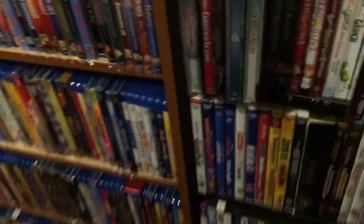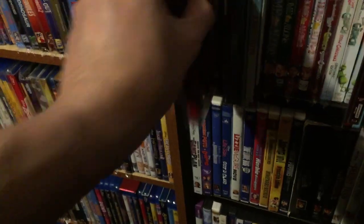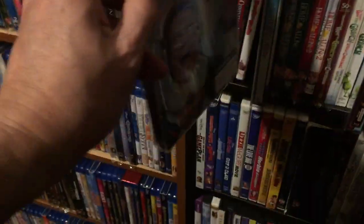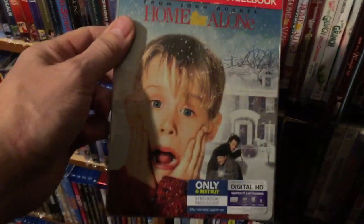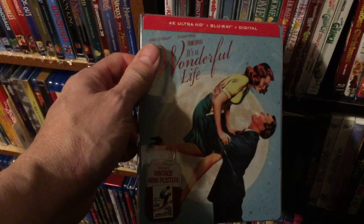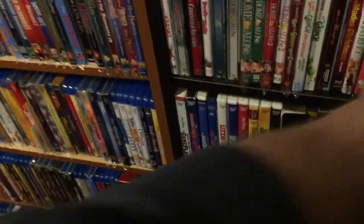Coming down to Christmas steelbooks: A Christmas Story, National Lampoon's Christmas Vacation, the classic Elf, Home Alone steelbook — wish I had a Home Alone 2 steelbook, they put out a combo — It's a Wonderful Life steelbook, and of course The Polar Express.